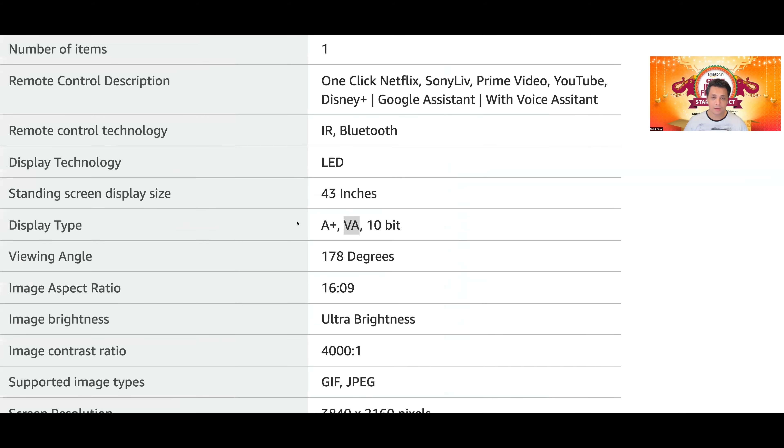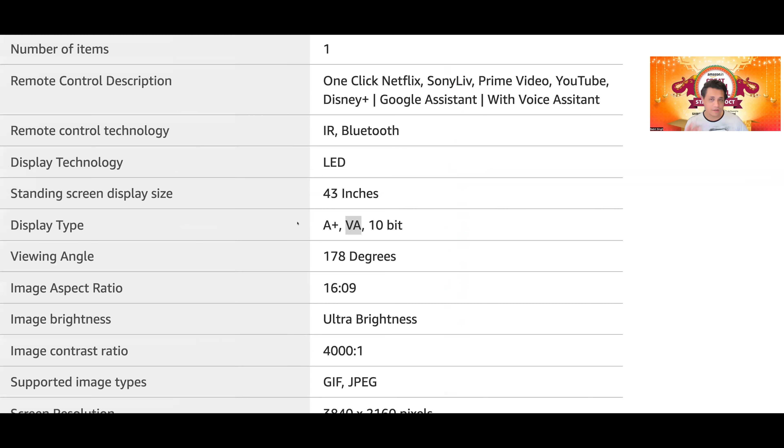यह थोड़ा tricky marketing है — वो लिखते हैं 10 bit, but it's not a native true 10 bit panel। These are all 8 bit plus FRC which can deliver 10 bit colors। यह आपको ध्यान में रखना है, यह थोड़ा सा tricky marketing है। पर is it a bad TV? Not at all।